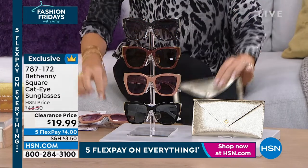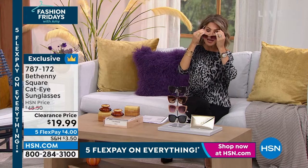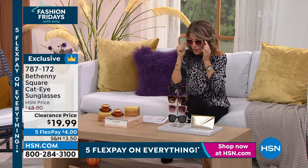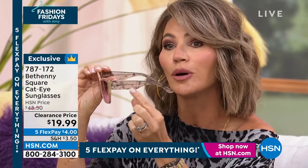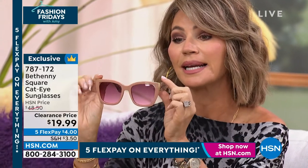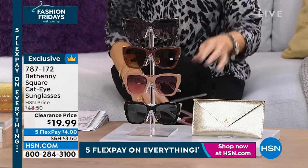So let me take you through the colors that we have, and I'm going to put these on — they are so fabulous. They're not heavy, they're not something that's too much on your face. I'm wearing this in the sand marble, and they're absolutely stunning.